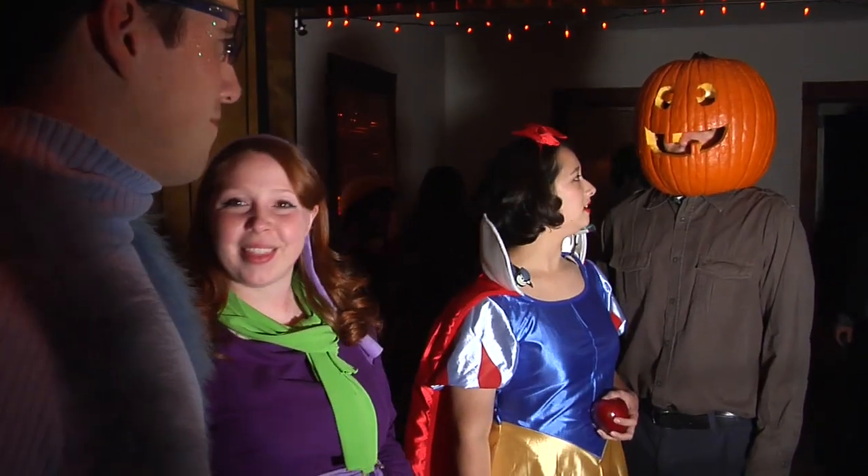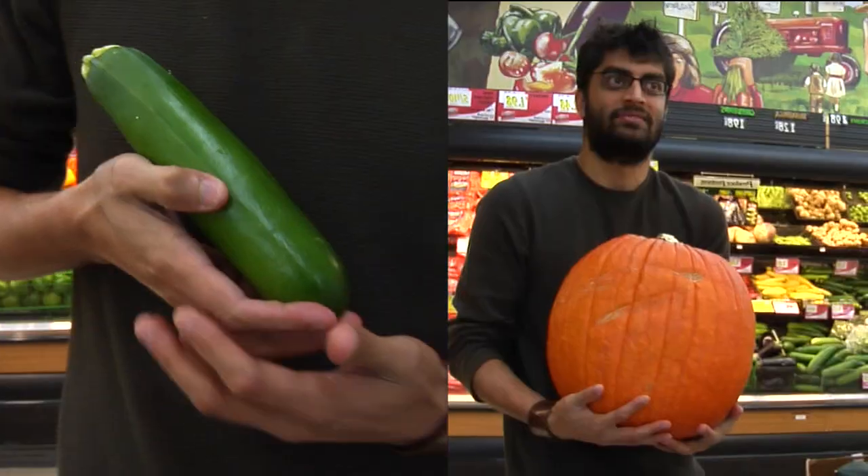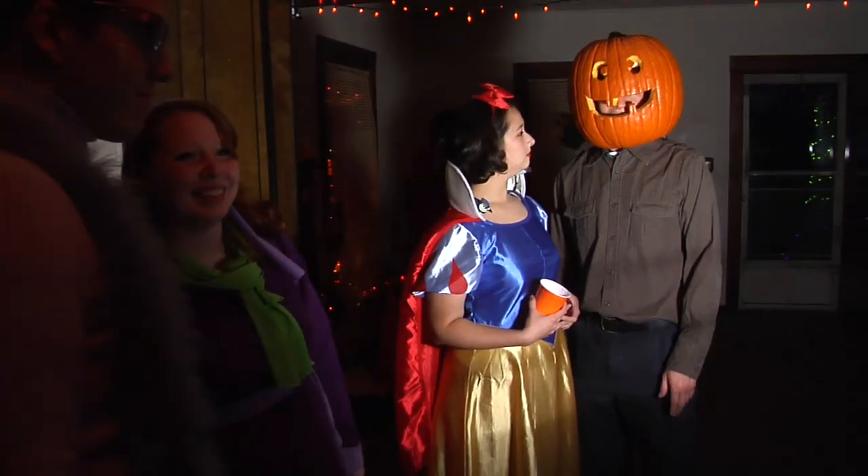I noticed they're native to Central America. Central America? I know that the common pumpkin and zucchini are the same species. That's disgusting.